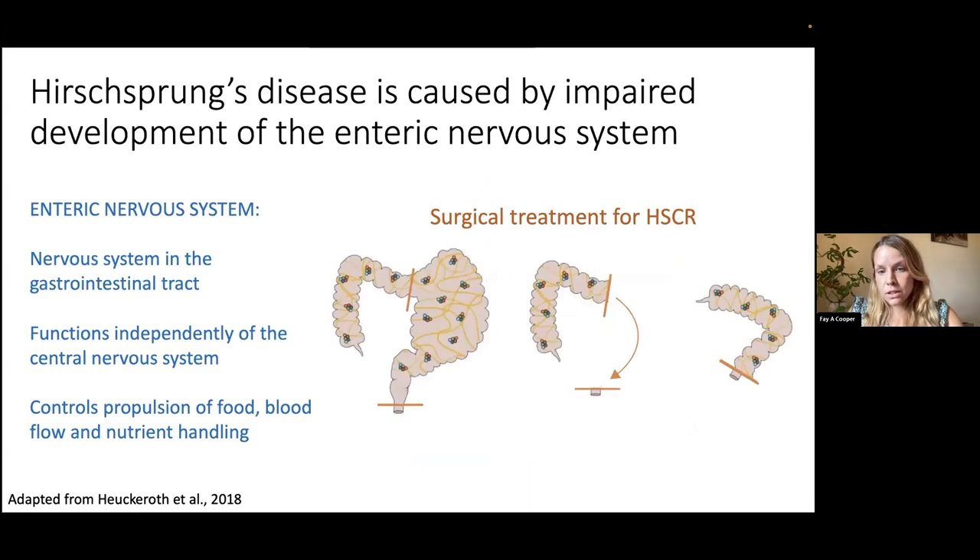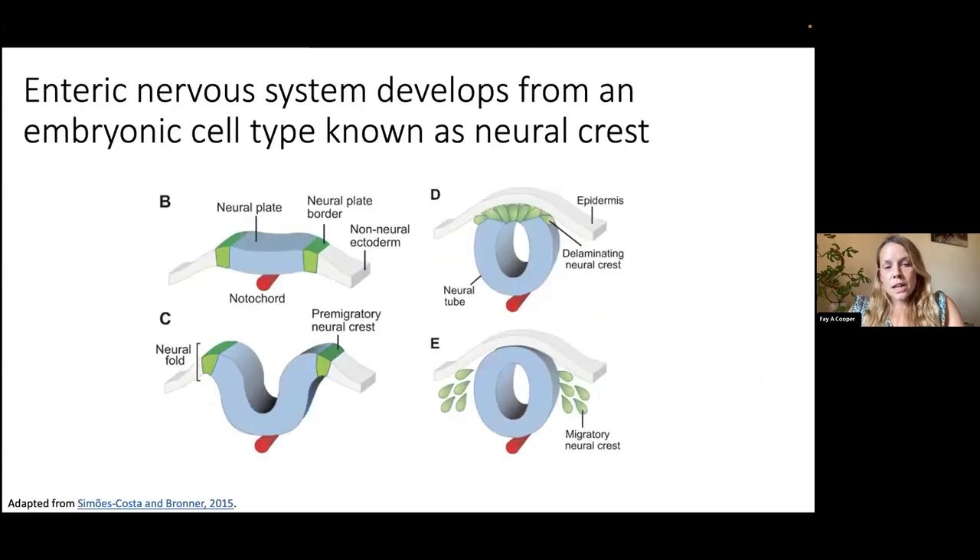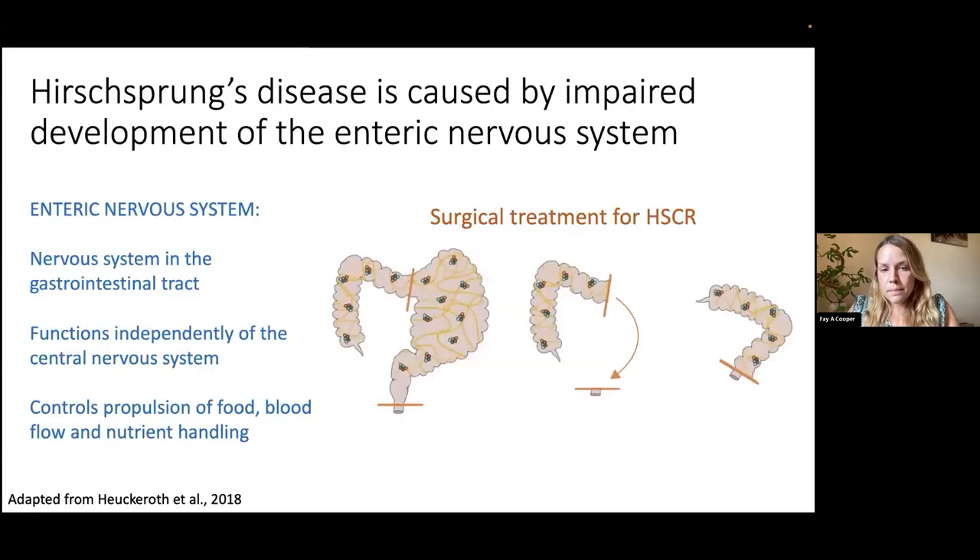The only current treatment for Hirschsprung's disease is a surgical approach, which involves surgically removing the region of low density and no enteric nervous system and reattaching it to the most distal part of the colon. This always leaves behind a small region of the colon without an enteric nervous system, leading to ongoing problems. About 20% of patients have re-admissions and subsequent surgeries, though we think this figure could potentially be even higher.